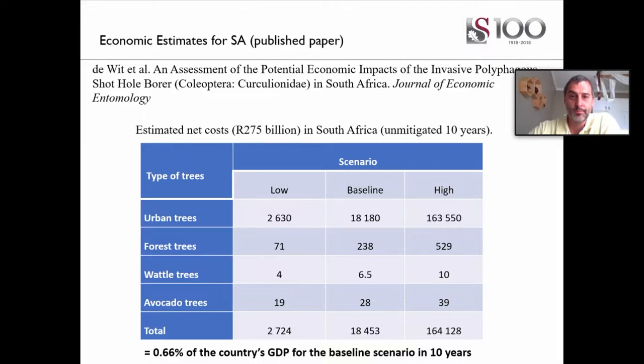With the help of some economists, we looked at the potential economic impact of this beetle in South Africa. This summary table is in millions of international dollars. The baseline scenario estimates about 275 billion Rand in financial loss to South Africa if we do nothing within the next 10 years. The table covers urban trees — which seem to have the highest impact — forest trees, wattle plantations, and avocado trees. The only agricultural crops we had data for in this study were avocados, and due to this lack of information we initiated studies on deciduous fruit.